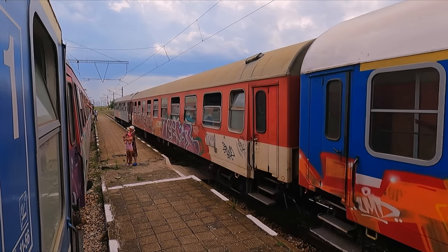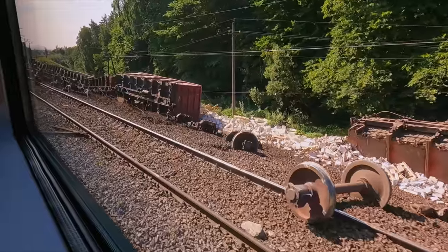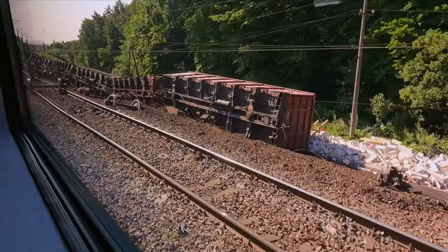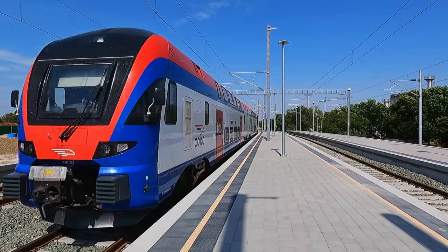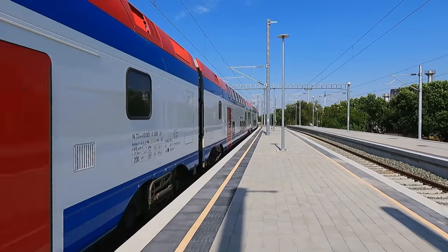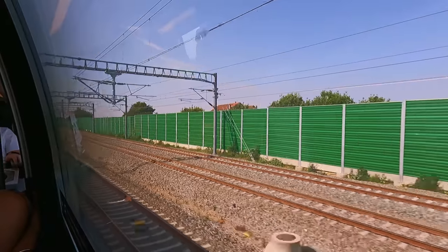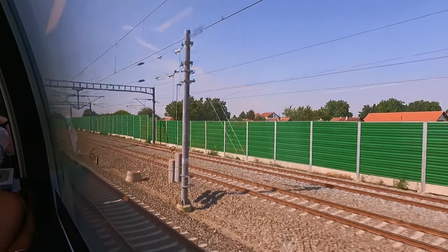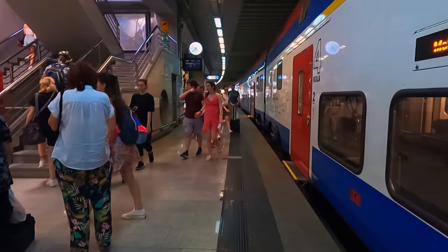Railways in the Balkans have certainly earned themselves quite the reputation. They're definitely not known for their high quality, their high speed, or even sometimes their safety record. Well today I'll be showing you something very different, as I take a ride on board Serbia's own high-speed train. With its modern standards of comfort and safety, I'll be taking this brand new express train on a journey between Serbia's two biggest cities, and reviewing the quality of this exciting new step for rail travel in the Balkans.